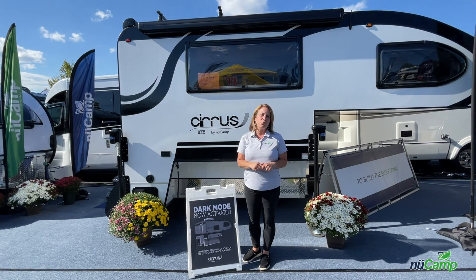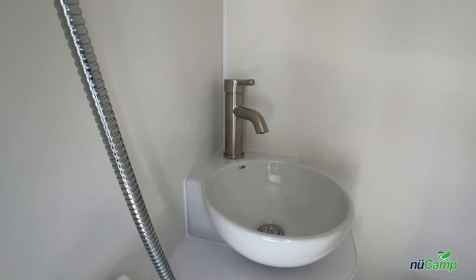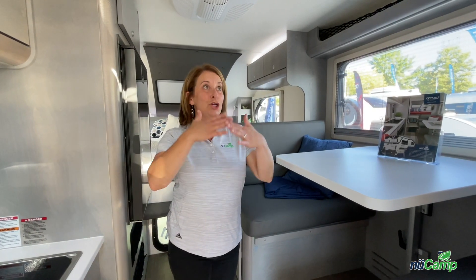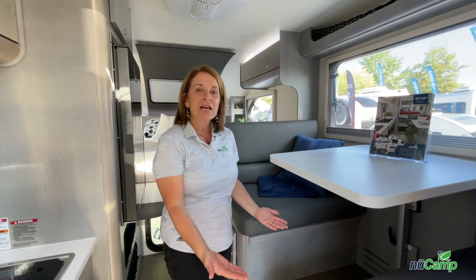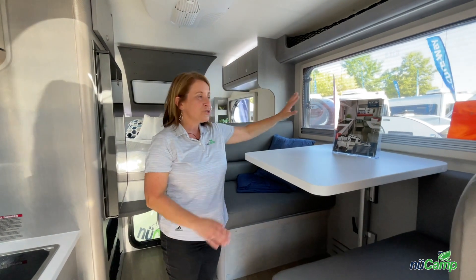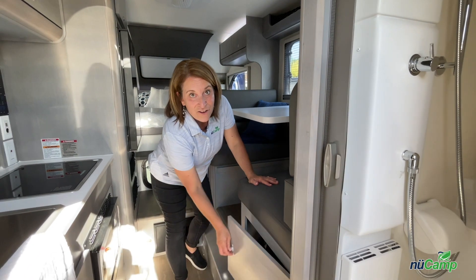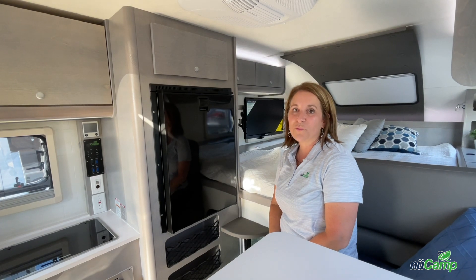We want to take a look inside at some of the other changes. In the bathroom we've had two changes: we've changed the sink from the fold-down sink to a corner vessel sink, as well as adding a new faucet. As you walk in the unit you're going to notice how spacious the Cirrus 820 is. For 2023, we have actually raised the dinette, making it more spacious, and raised the window so you have a perfect view looking out. An added benefit of raising the dinette is we now have storage under the seating area. The refrigerator has also been upgraded to an Isotherm Cruise 12-volt refrigerator.